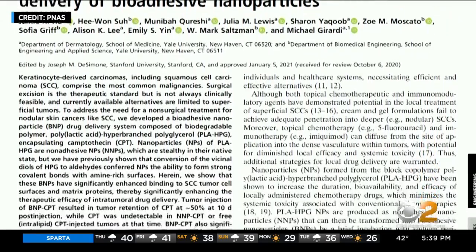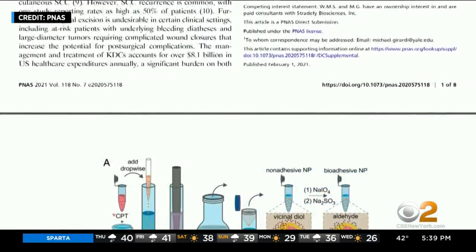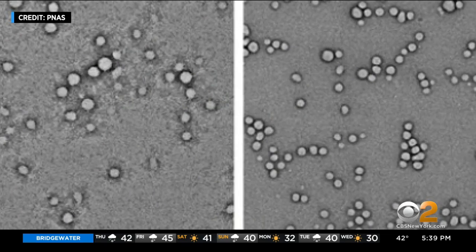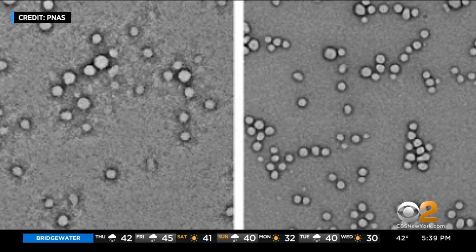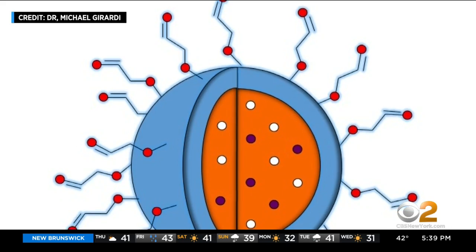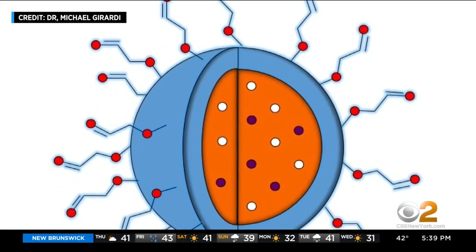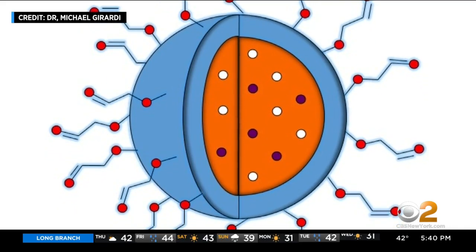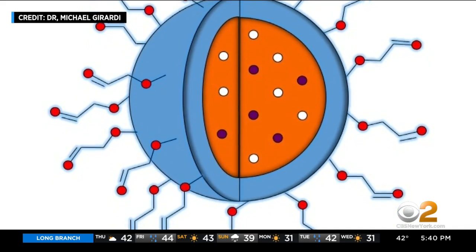That's exactly what dermatologist Dr. Michael Girardi and colleagues at Yale have just published — a way to inject a cancer treatment directly into skin tumors. The secret is tiny biodegradable nanoparticles that stick to the surface of the cancer cells and to the glue that holds the tumor together, and they stay there. Under the microscope, you can see the nanoparticles in white and red surrounding the cancer cells and being ingested into the cells. The nanoparticles have been loaded with cancer-killing chemotherapy that's released just into the tumor, and it would be utilized over a period of weeks to treat the tumor.